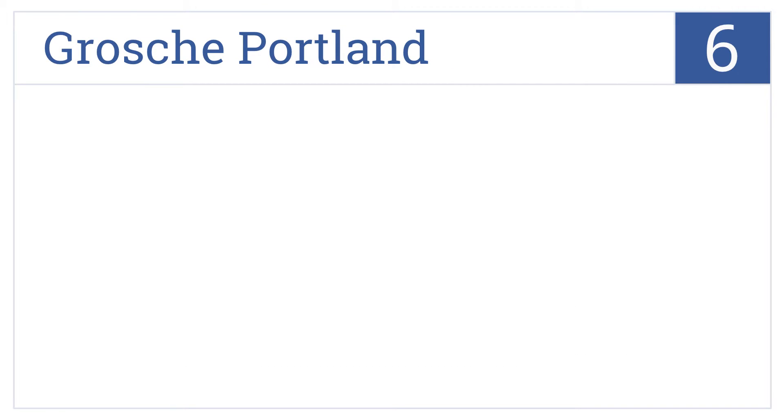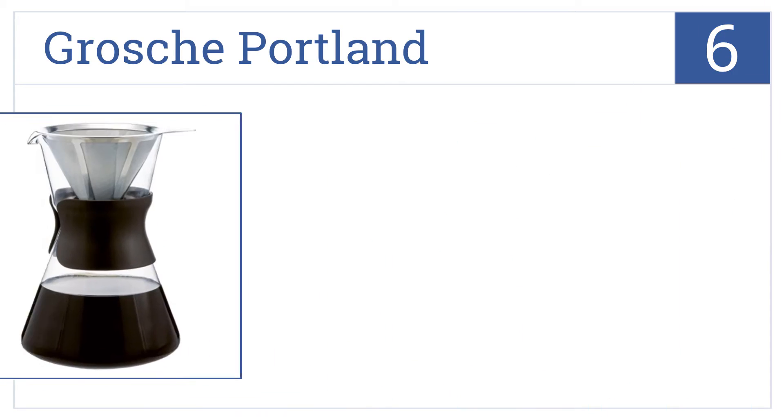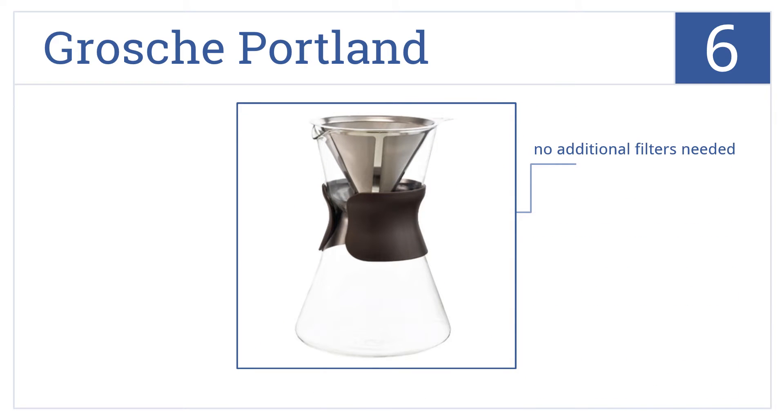At number 6, the Grosch Portland pour-over coffee maker brews up to 34 fluid ounces of delicious java or makes one savory cup at a time with just a few scoops of grinds. No additional filters are needed for this one and it comes with dishwasher-safe parts, but it is a rather expensive option.